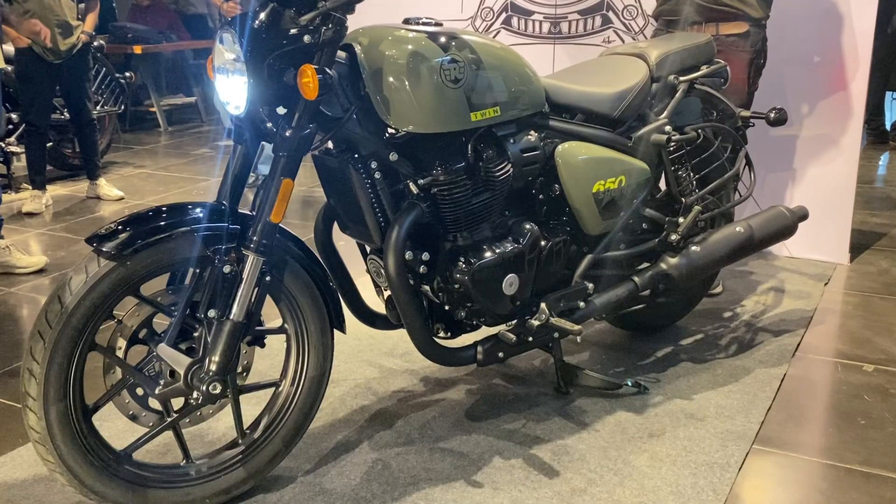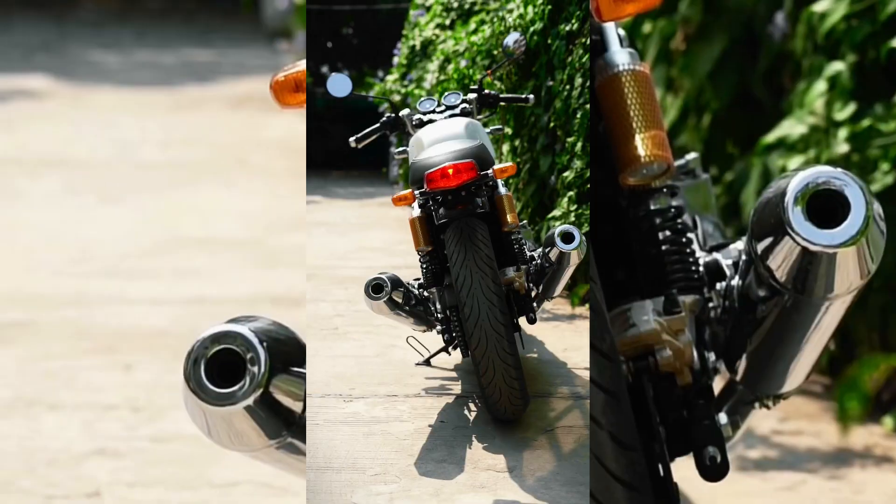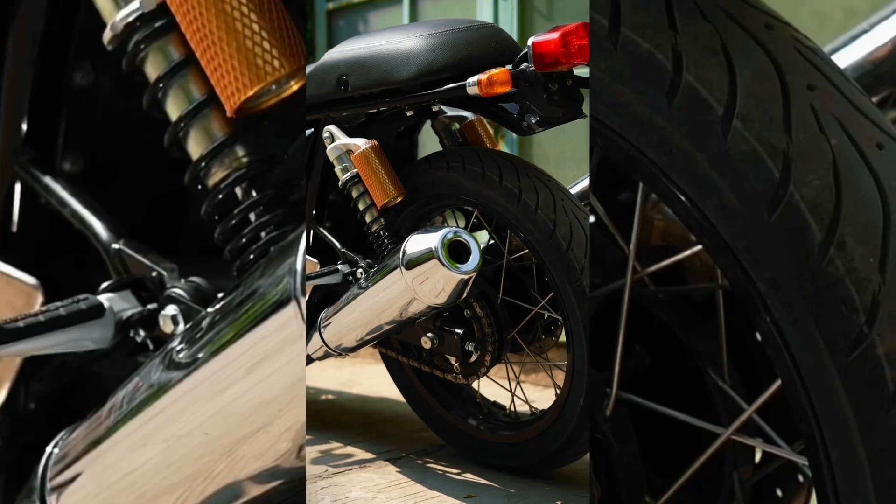There is a different shock setup. In the front, the GT 650 has upside-down forks. You can also see the tailrest.